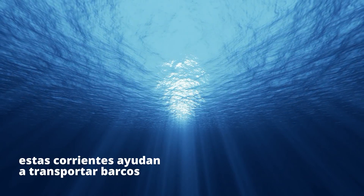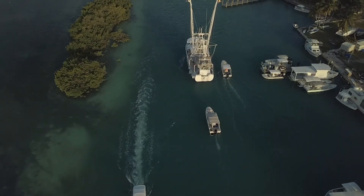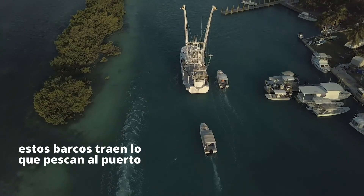This ocean contains these currents. These currents help carry fishing boats like these. Fishing boats like these bring their catch to port.